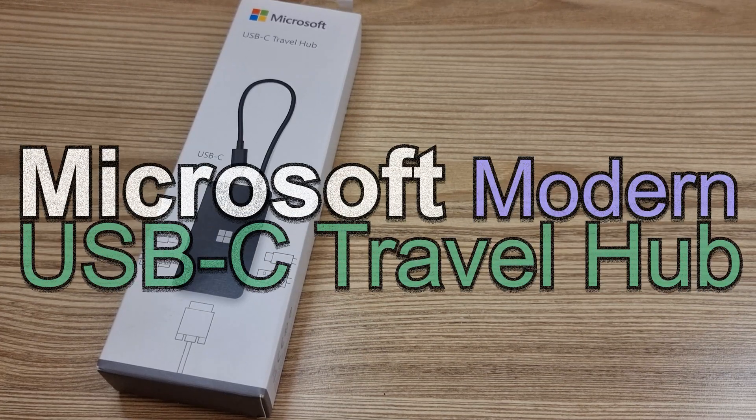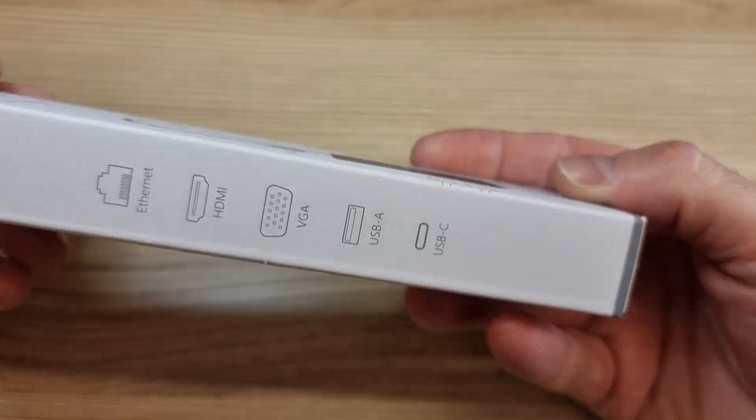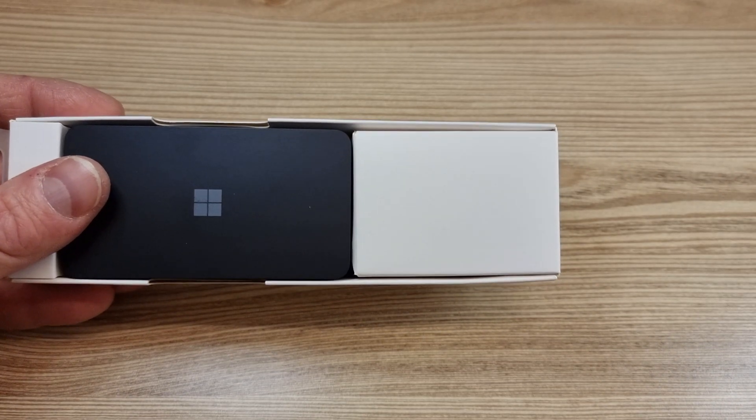Here is the Microsoft Modern USB-C Travel Hub. Basically, this is a fancy name adapter in a cool package. Look at this snuggly fit — truly a superb packing job.